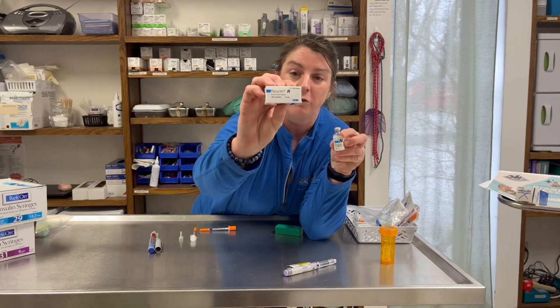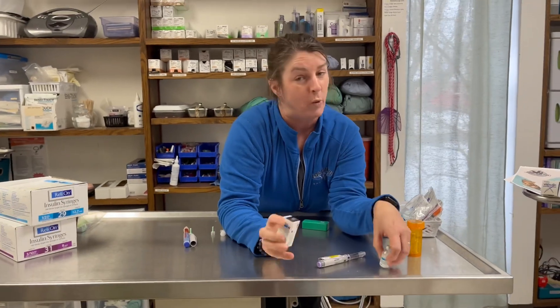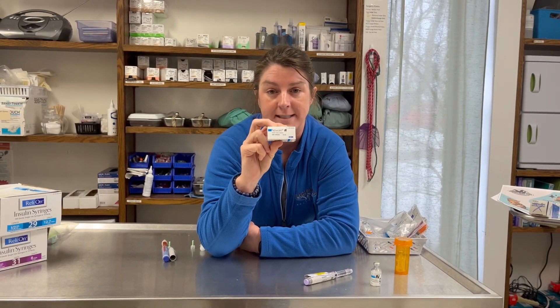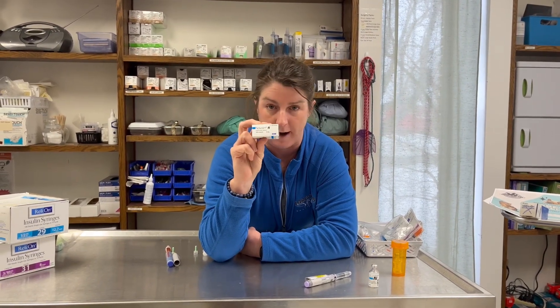There is also a Novolin R. R stands for regular — it is a fast-acting insulin. We do not use R outside of the hospital; this is not something you would give at home. When we have an animal that comes in with a diabetic crisis, we will use R to bring down their blood sugar fast. You will never be prescribed this.